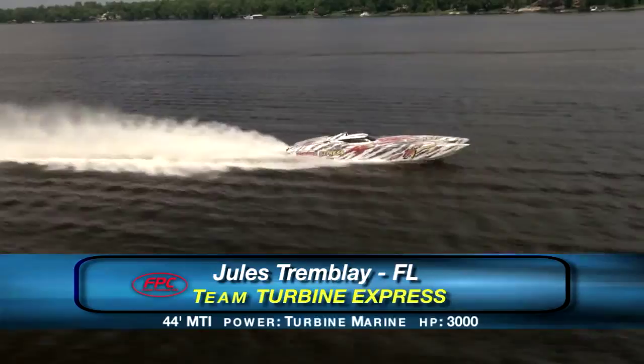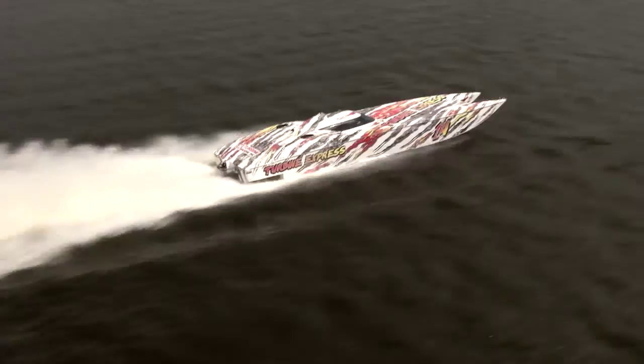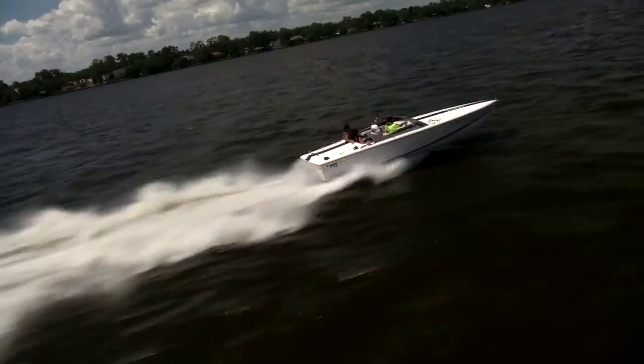For those with a thirst for the finer things in life, you may want to consider this 44-foot MTI powered by Lycoming turbine engines. Jules Trombley has owned several incredible power boats over the years, but this is truly one of the finest. If you've got an itch for an exotic machine, this one's ready for a new home.